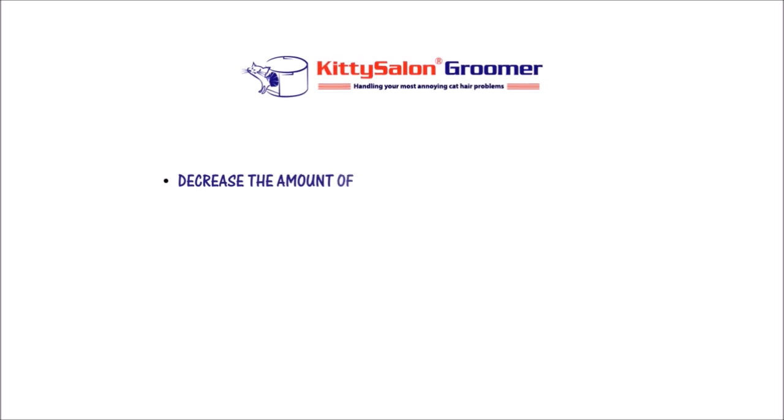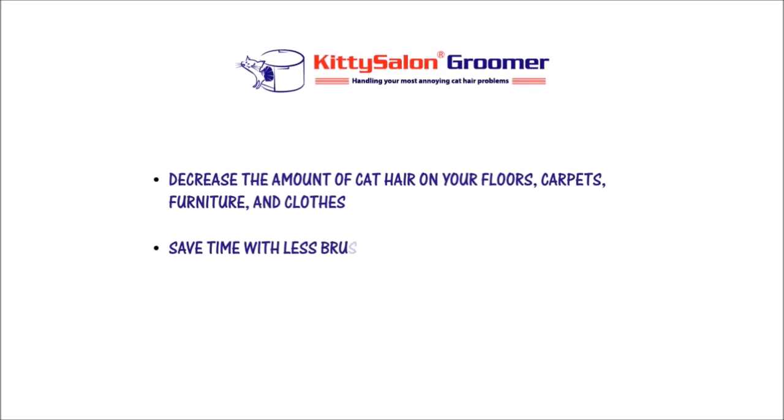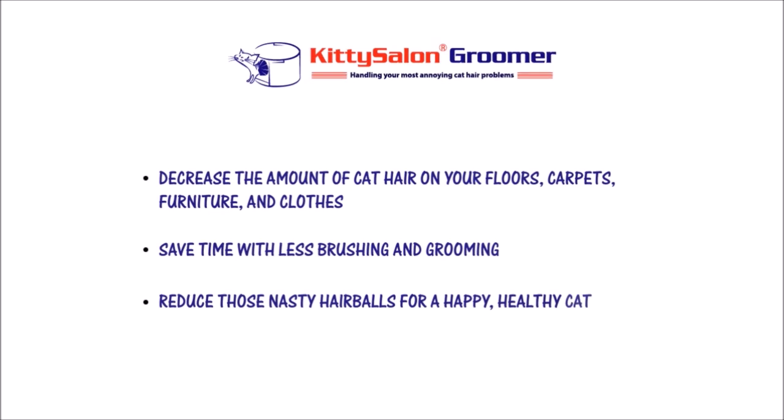The Kitty Salon Groomer will decrease the amount of cat hair on your floors, carpets, furniture, and clothes. Save time with less brushing and grooming, and reduce those nasty hairballs for a happy, healthy cat.